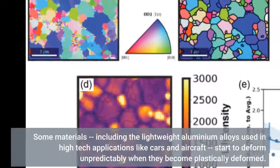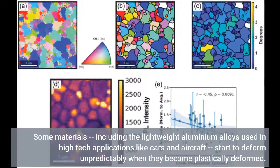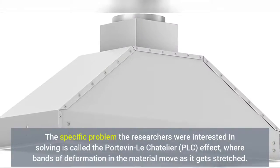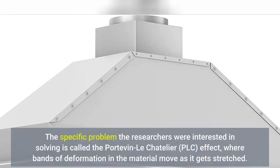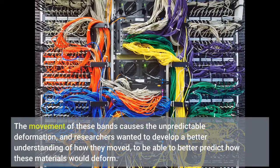Some materials, including the lightweight aluminium alloys used in high-tech applications like cars and aircraft, start to deform unpredictably when they become plastically deformed. The specific problem the researchers were interested in solving is called the Portévin-le-Châtelier, or PLC, effect, where bands of deformation in the material move as it gets stretched. The movement of these bands causes the unpredictable deformation, and researchers wanted to develop a better understanding of how they moved, to be able to better predict how these materials would deform.